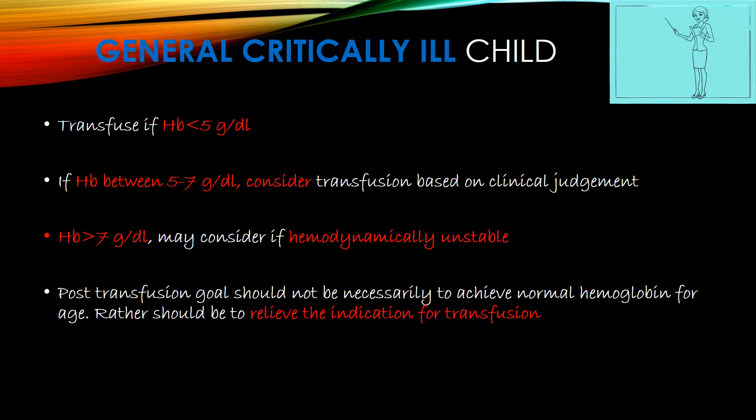The post-transfusion goal should not necessarily be to achieve normal hemoglobin for age; rather it should be to relieve the indication for transfusion — like respiratory failure or hemodynamic instability — and not to reach a particular hemoglobin value.